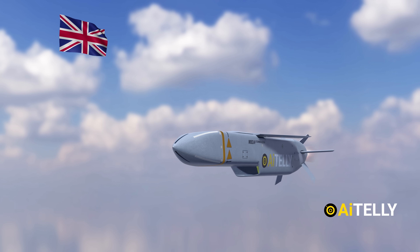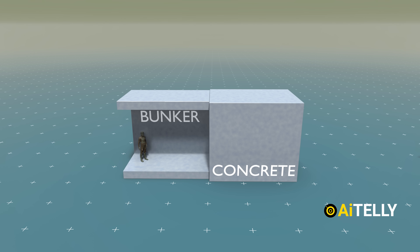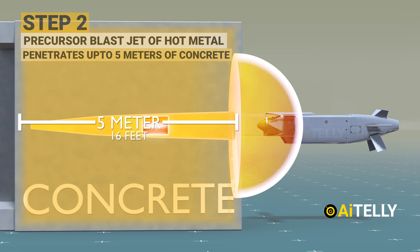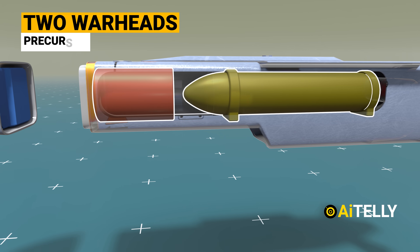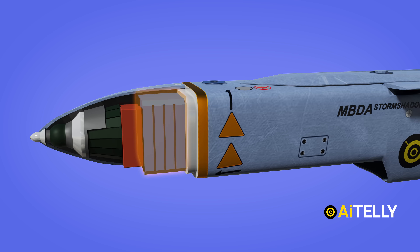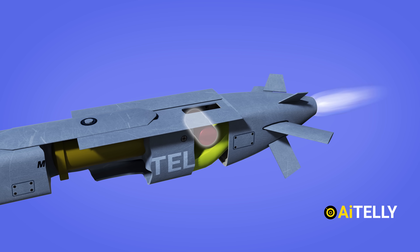This is the Storm Shadow Cruise Missile, a British-French joint program to produce a low-observable missile. Don't be fooled by its innocent looks, as it could penetrate around 4 to 5 meters or 16 feet of concrete. It does this by storing two explosives: a precursor at the front, and a follow-through bomb at the back. We will also be diving into the interior of the missile and the systems associated with it.